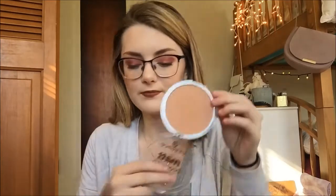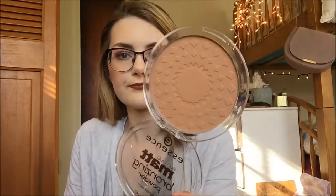Another bronzer that is really good if you have fair skin is the Essence Sun Club Matte Bronzing Powder. This one is in the shade Natural. Look at how big this is — it's only $5. It smells similar to the Butter Bronzer, not as strong. It's just a really beautiful bronzer. It does not look orangey at all — it just gives you a nice warmth to your skin without looking muddy. So this is awesome.